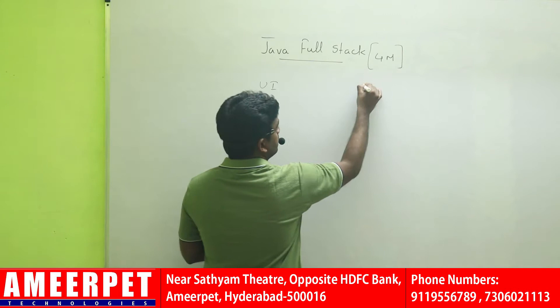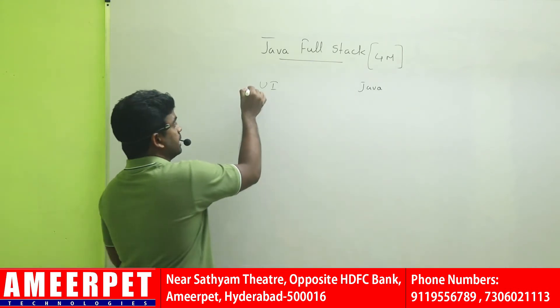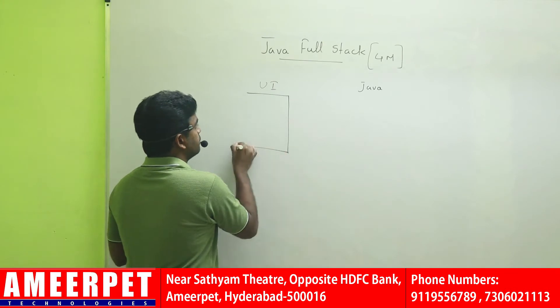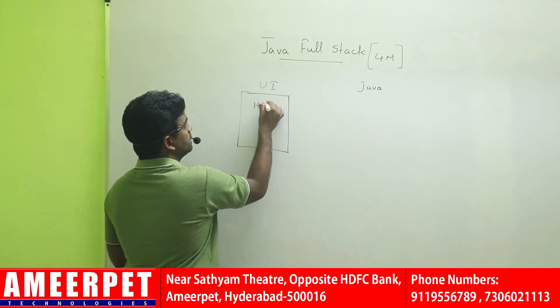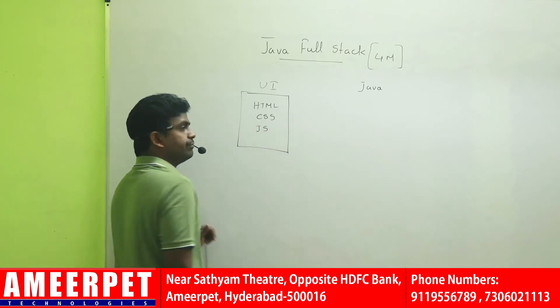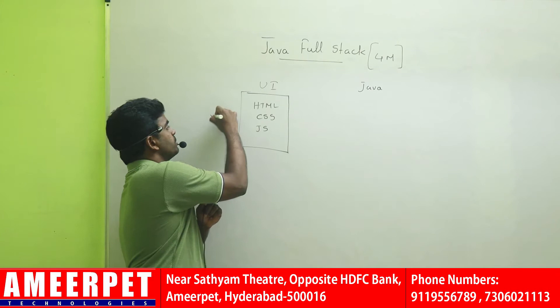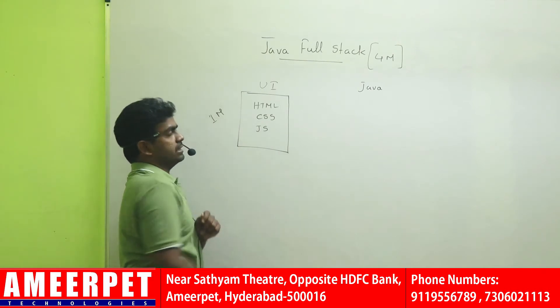One is a UI class and parallelly we will start the Java class. In the UI class, we will start HTML, CSS, and JavaScript — the front-end part. We will teach web technologies for exactly 1 month.